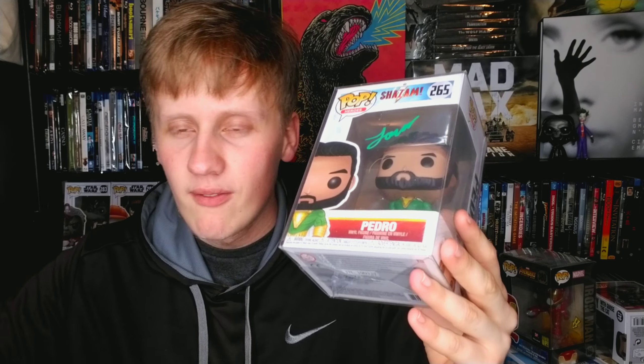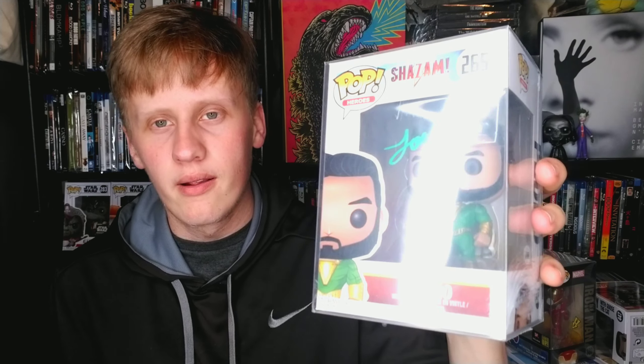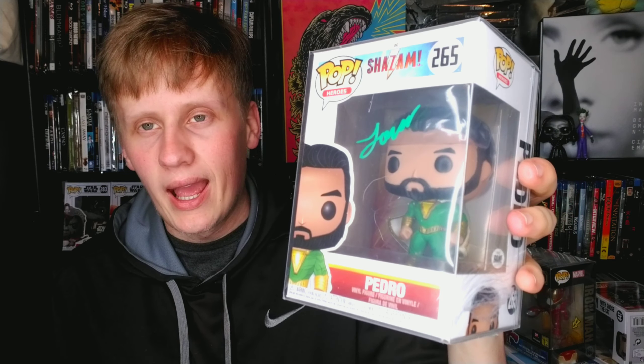Now let's talk about a DC movie — Shazam. This is a character called Pedro, kind of a side character, but this pop is hand-signed by the kid who played Pedro in the movie. I got this from the Bam Box — a subscription box that sends an autograph each month, and this month it was Pedro. It's pretty cool to have; I mean it's autographed, and I did love the Shazam movie.